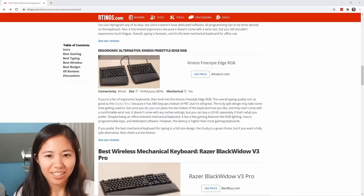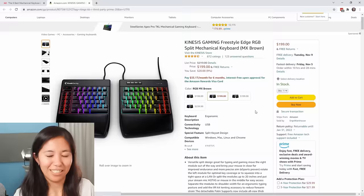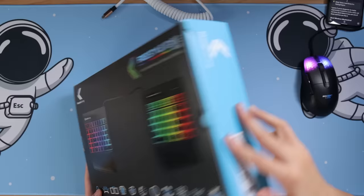Next up is the Kinesis Freestyle Edge RGB — the ergonomic alternative, still meant for gaming. It costs $199. If you're looking for an ergonomic option, going the split route is a bit extreme at $200. You could get a wrist rest or change your setup for much less money, and it would probably help more without feeling so weird. But let's take a look at it.